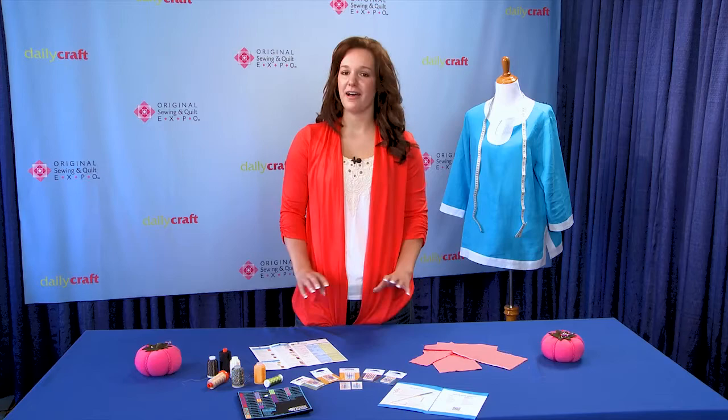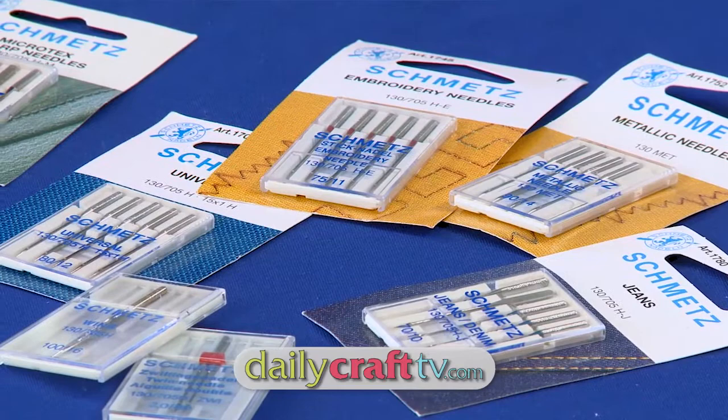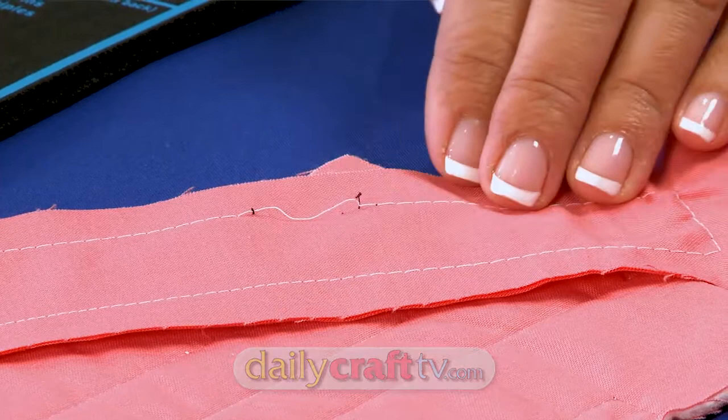Lynn Marie Buckley is here today to tell us all about needles and thread. She's going to tell us about the different types of needles and how to read the package so you know what you're actually getting, thread, the different types and what projects you should use them with, and how to diagnose and fix your tension problems. You're going to learn a lot from this class. You'll want to stick around.